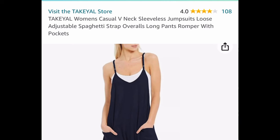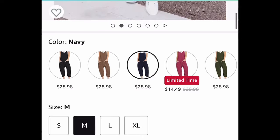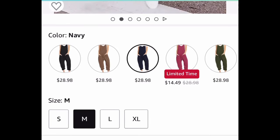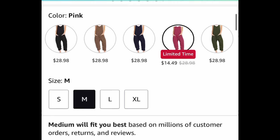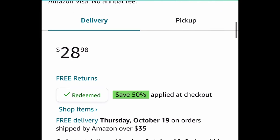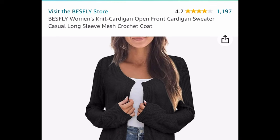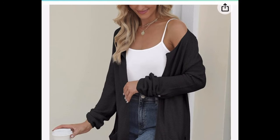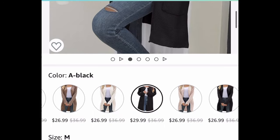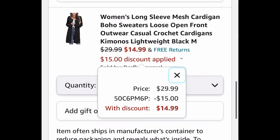I love this one — we have this sleeveless jumpsuit, loose spaghetti strap type. The pinkish color is already price dropped to $14.49, but if you want one of the other colors, they're currently priced at $28.98 — with the code, it's going to be $14.49. Next one has amazing reviews: this is a women's knit cardigan, long coat length style, not too thick and heavy. Currently priced at $29.99, but you can get it for only $14.99 with the code.